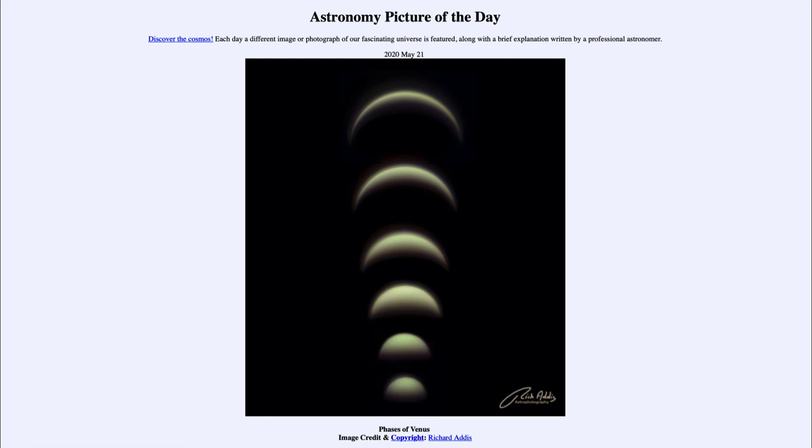So here we see an example of those phases between February 27th at the bottom and May 14th up at the top. That was our picture of the day for May the 21st of 2020, titled Phases of Venus. We'll be back again tomorrow for the next picture. Until then, have a great day everyone, and I will see you in class.